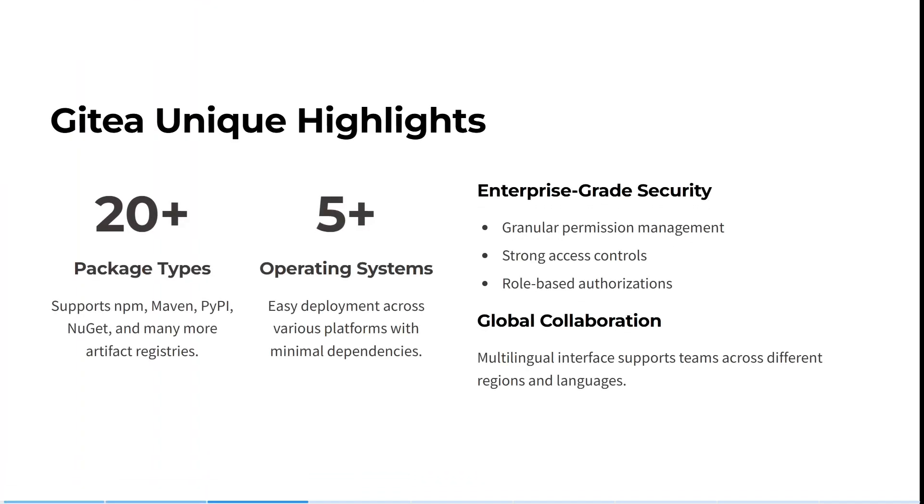It's compatible with GitHub Actions and YAML workflows for amazing automation. It supports package types including NPM, Maven, PyPI, NuGet, and many more artifact registries — more than 20 in total. You can easily deploy across more than five operating systems with minimal dependencies. It's got granular permission management with strong access control and role-based authorizations — enterprise-grade security features. And it has a multilingual interface supporting teams across different regions and languages.